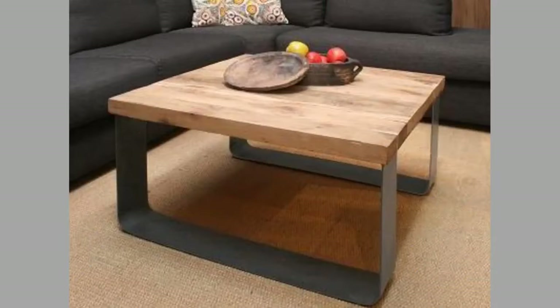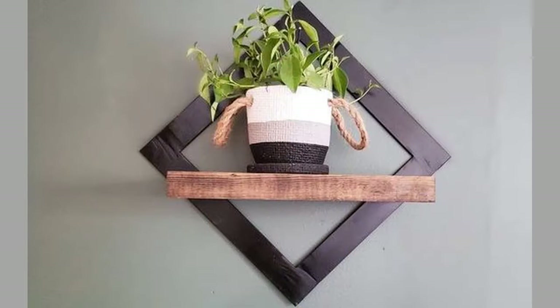There you have them — our hand-picked wood furniture and wooden decorative pieces for your home decor. Which ones did you like? What did you like about them? Share your thoughts in the comment section. We hope you've enjoyed today's content.